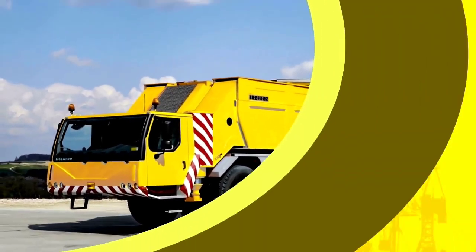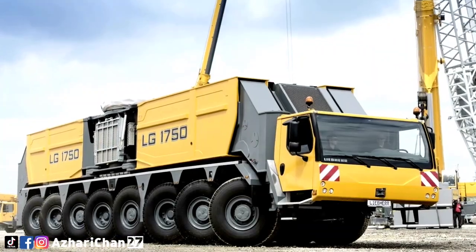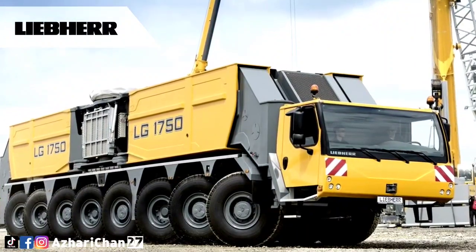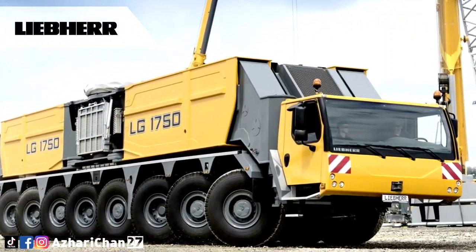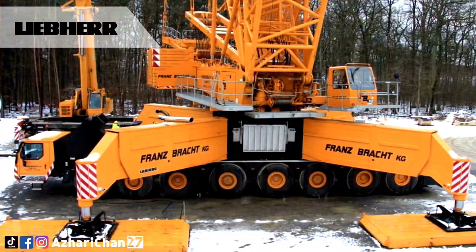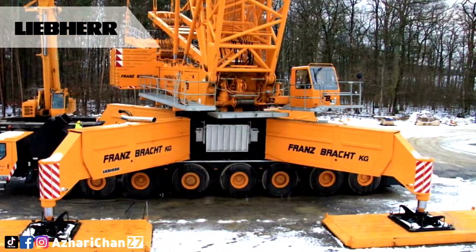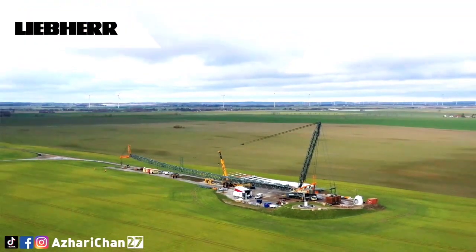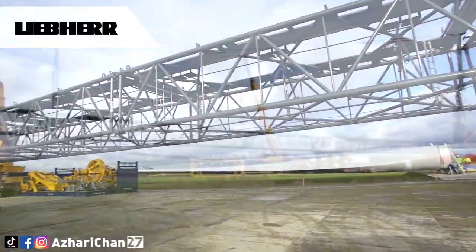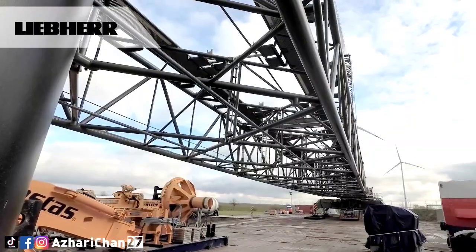The Liebherr LG 1750 is the perfect symbiosis of two worlds. It is a Lattice Boom Mobile Crane that has the flexibility of a 750 metric ton crawler crane combined with the mobility of a high-speed mobile crane — combining the benefits of both crane types in a single concept. This makes the LG 1750 the largest and strongest Lattice Boom Mobile Crane in the world, unrivaled in the market.